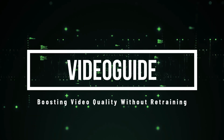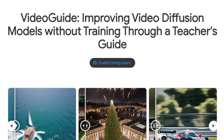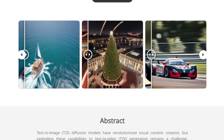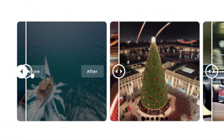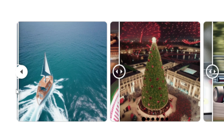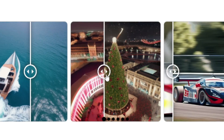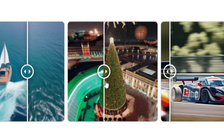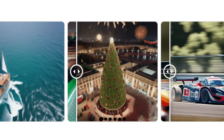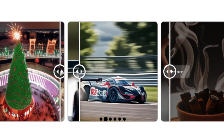Paper number three: Video Guide — boosting video quality without retraining. We're exploring a paper called Video Guide: Improving Video Diffusion Models Without Training Through a Teacher's Guide. This paper tackles how to create videos that are both visually stunning and smoothly consistent over time. Traditionally, improving the temporal consistency of text-to-video models required a lot of extra training, but Video Guide offers a clever solution: it uses a pre-trained video diffusion model as a teacher to guide the video generation process. During the early stages of generation, it blends the teacher model's output with the generating model's output.